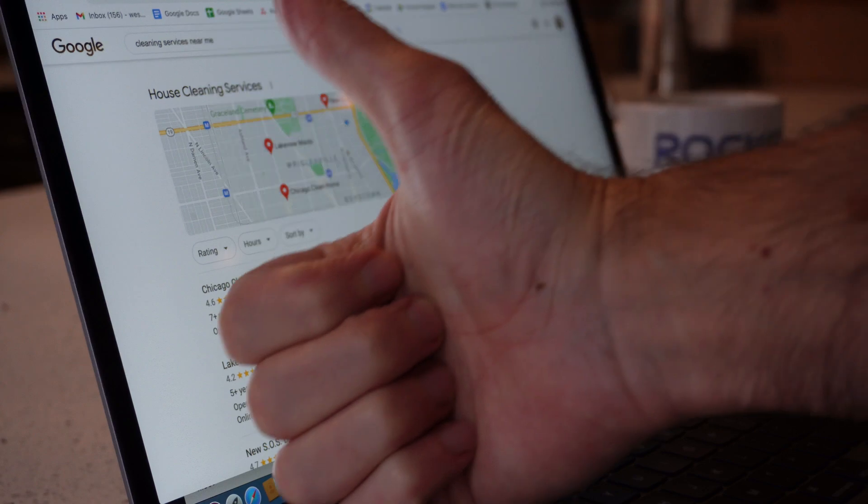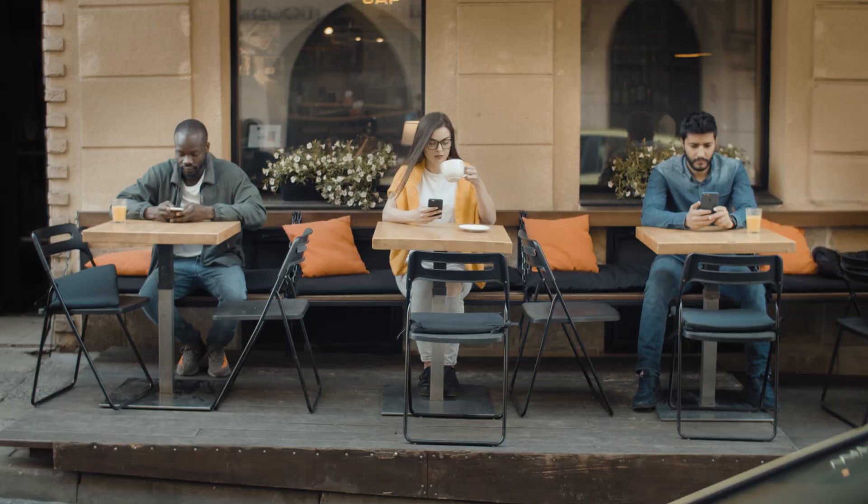In this complete SEO tutorial for beginners, I'm going to show you exactly what you need to do to start ranking your website in Google searches, which is going to give your business more visibility, and when people are finding you, you're going to have more customers, clients, and more revenue and profit on the other side.